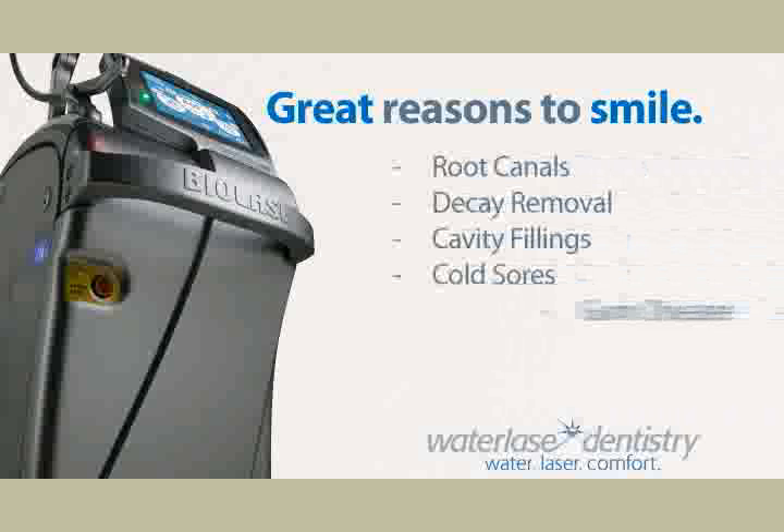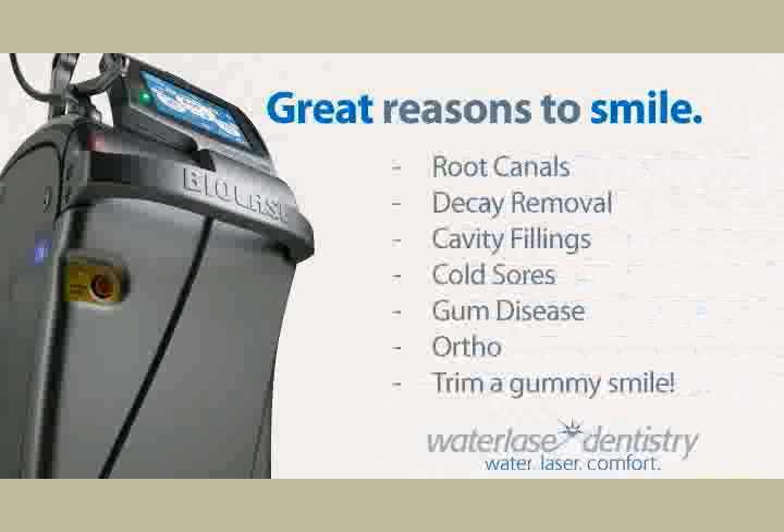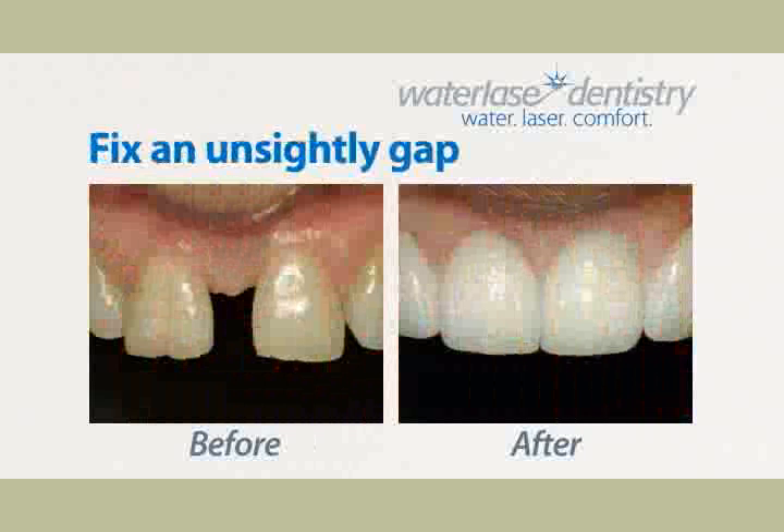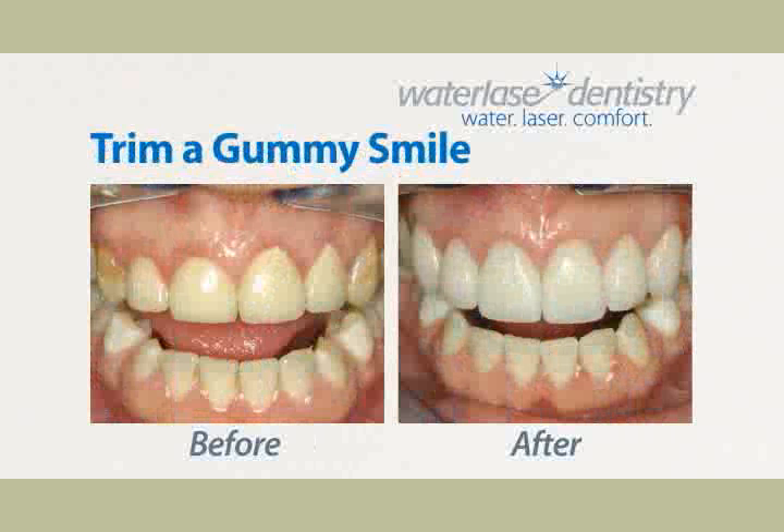The Waterlase can be used for a wide variety of common procedures. Now we're able to do root canals, bone surgery, crown lengthenings, gum surgery, fillings, crown preparations, smile designs, and the list just continues to grow.